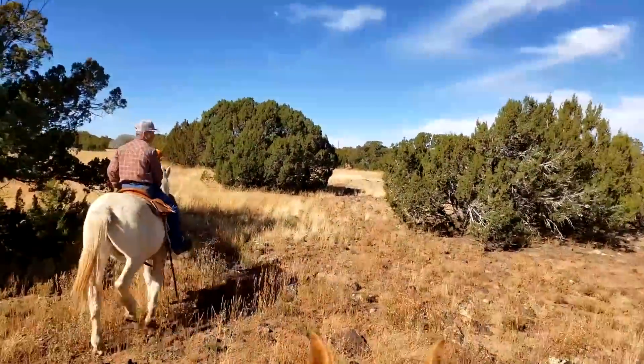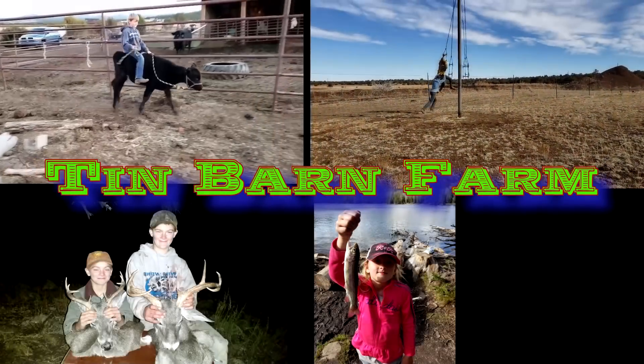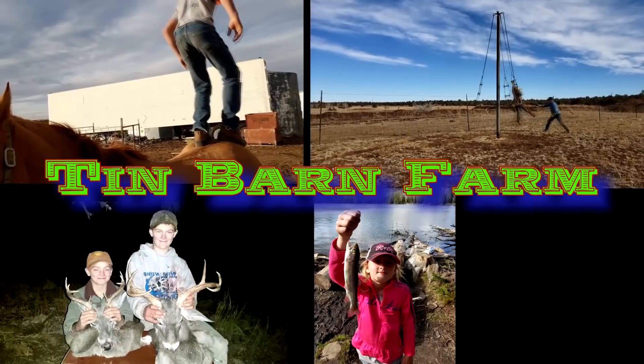We're on horses, we're out looking for cows. Good morning, welcome to Tin Barn Farm. Today we are headed on a cattle drive.